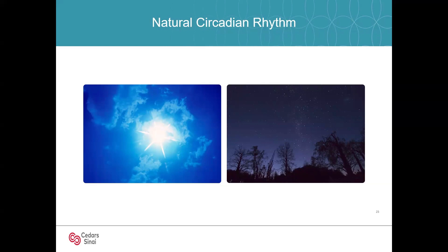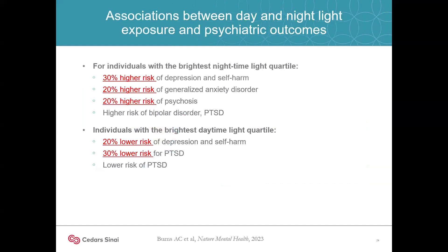A recent study showed that having the most light exposure at night was associated with 30% higher risk of depression, 20% higher risk of anxiety, and 20% higher risk of psychosis. Conversely, having the most light exposure during the day was associated with 20% lower risk of depression and self-harm, and 30% lower risk of PTSD. It's important to regulate our light environment.